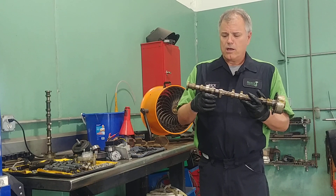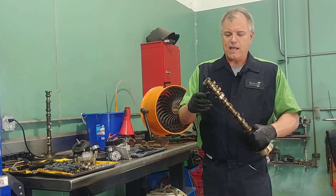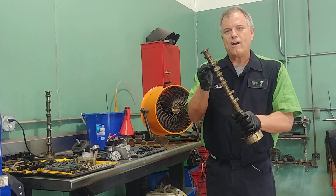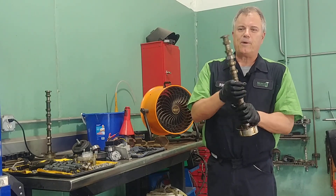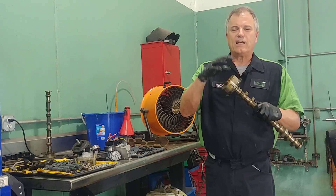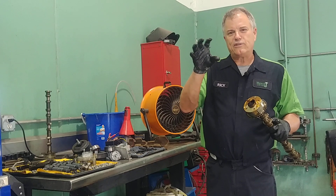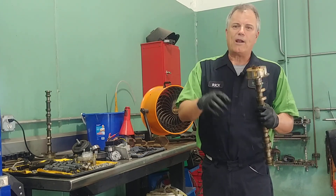So what are the signs? A couple things that happen: you'll hear some ticking, and that is if one of these lobes wear — I talked about that in another video. The other thing is the phaser can start to cause a rattle, because the phaser is what actually changes the cam timing and it'll rattle back and forth.